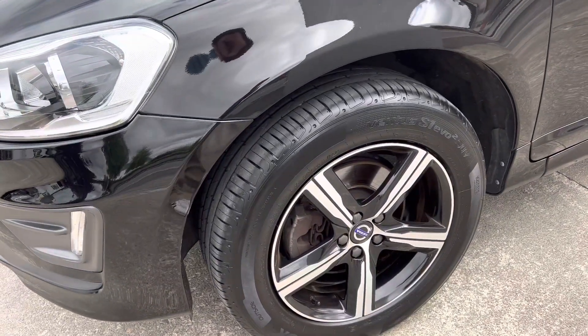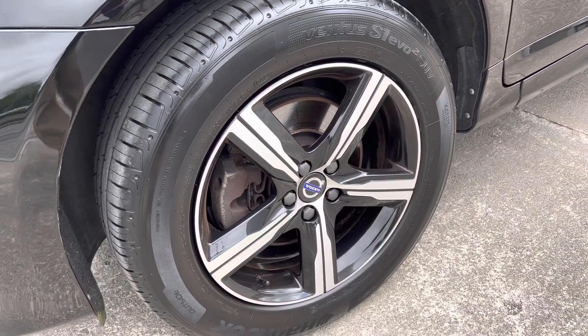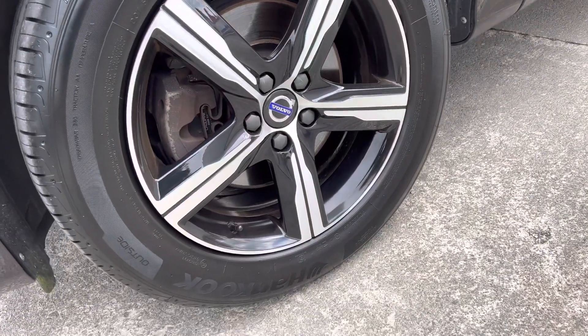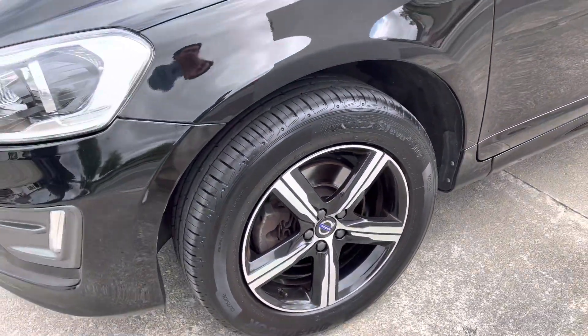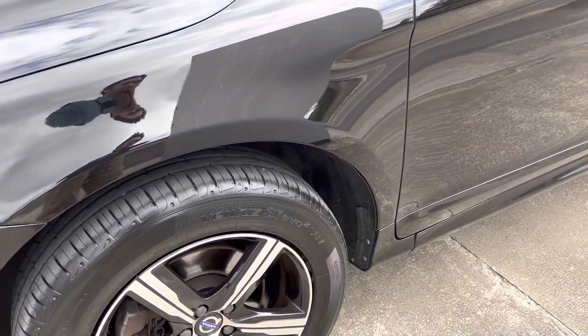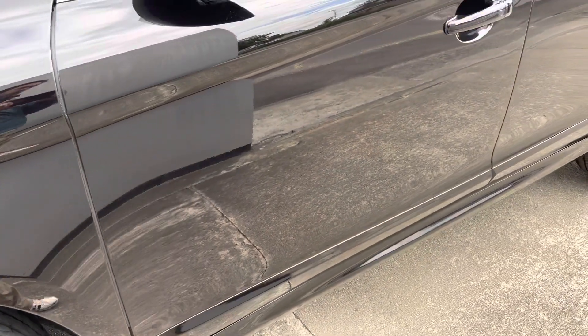Spotless car all around, very very clean condition — which is brand new condition — including the 18-inch R Design machined alloy wheels. We have refurbished all the wheels, so they're all in as-new condition as well. Road tax is 200 euro per year.